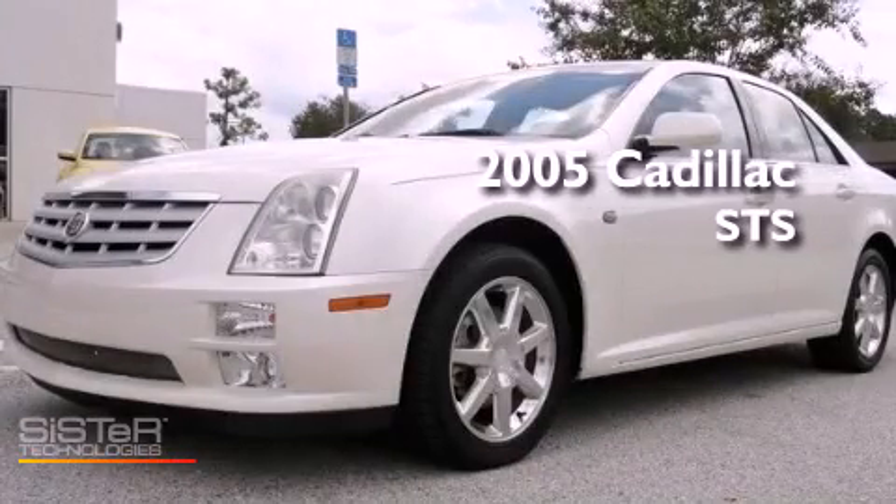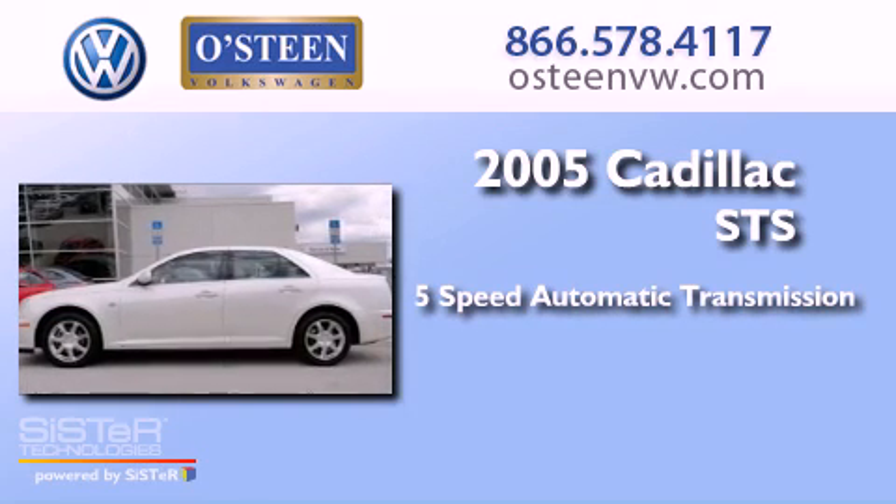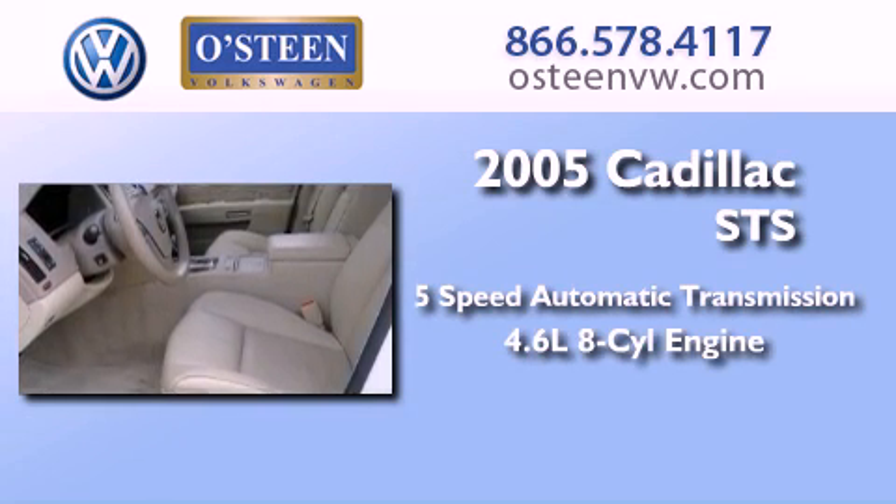This is a 2005 Cadillac STS. This four-door sedan has a five-speed automatic transmission and a 4.6-liter V8.